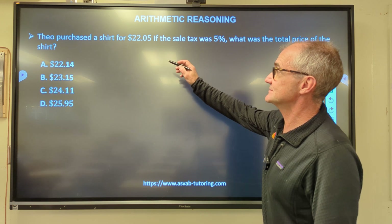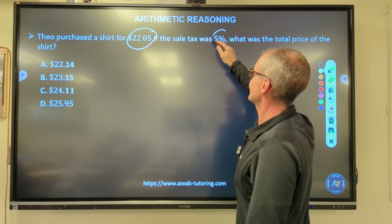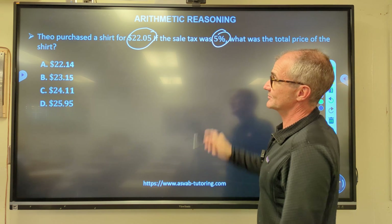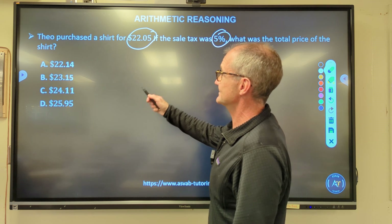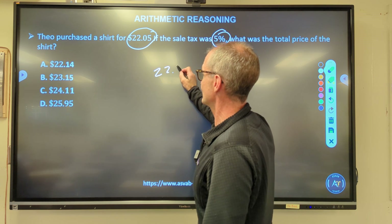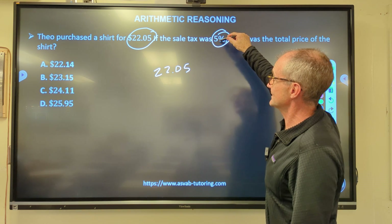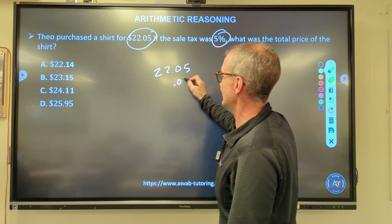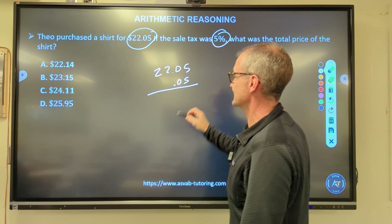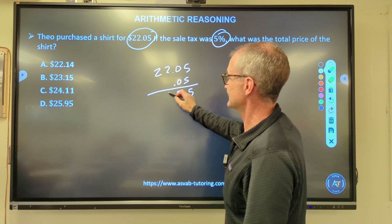Problem nine: Theo purchased a shirt for $22.05. If the sales tax was 5%, what's the total price of the shirt? I multiply $22.05 by 0.05 to find the tax amount. 5 × 5 = 25, carry the 2; working through the multiplication gives me the tax.